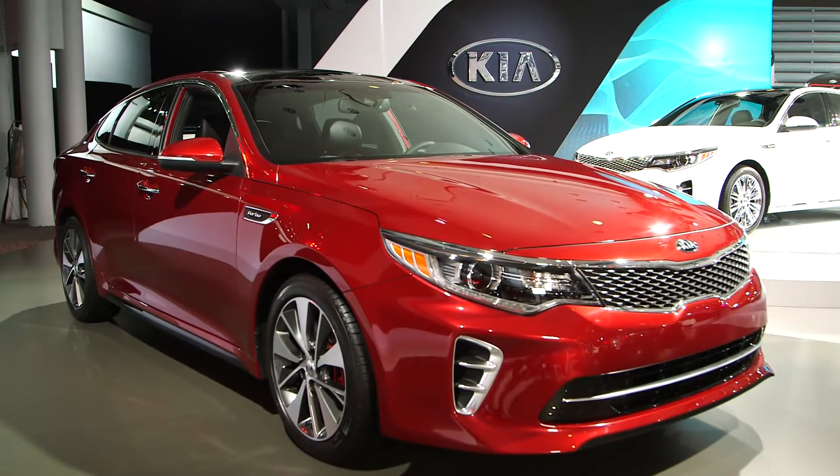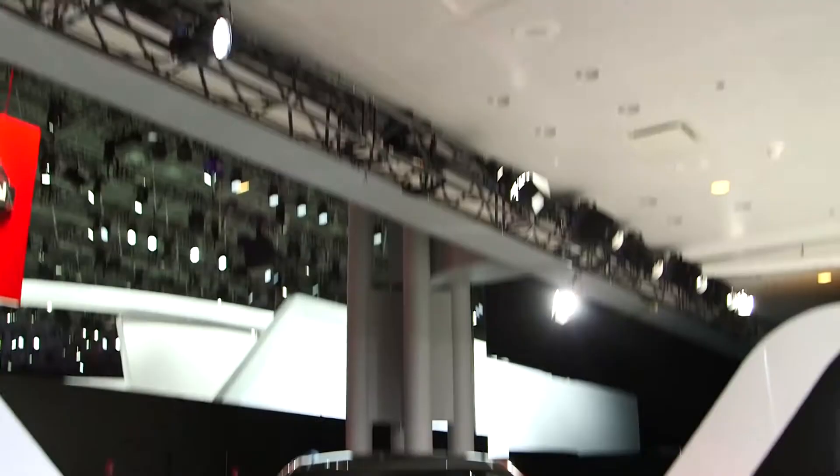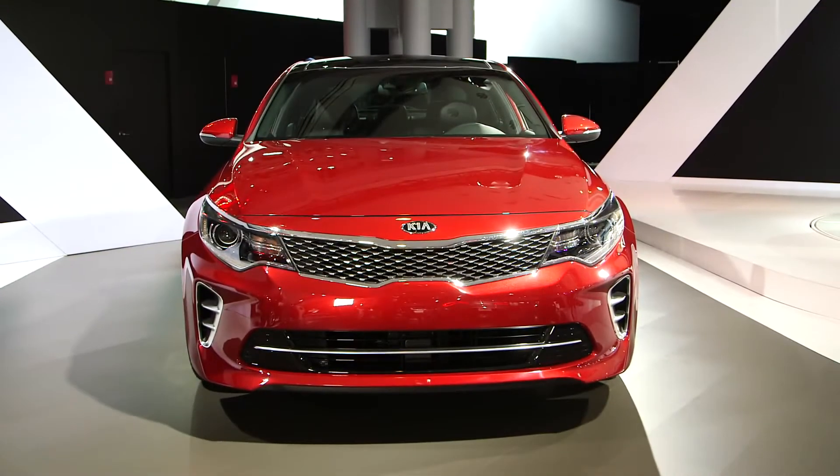For the past three years, the Optima has been Kia's bestseller, and now, here at the 2015 New York International Auto Show, Kia is launching its successor, the all-new, completely redesigned 2016 Kia Optima.